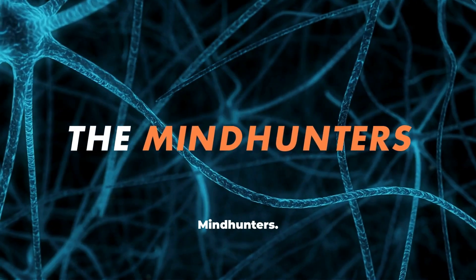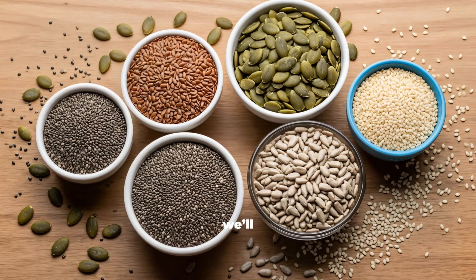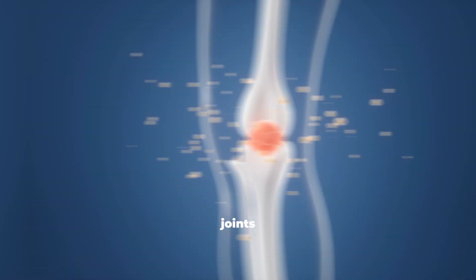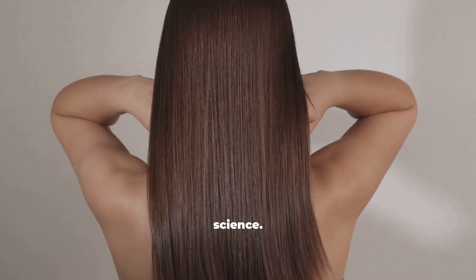Welcome back to the Mindhunters. In today's video, we'll uncover the top collagen-boosting seeds that help keep your skin firm, joints healthy, and hair strong — all backed by science.